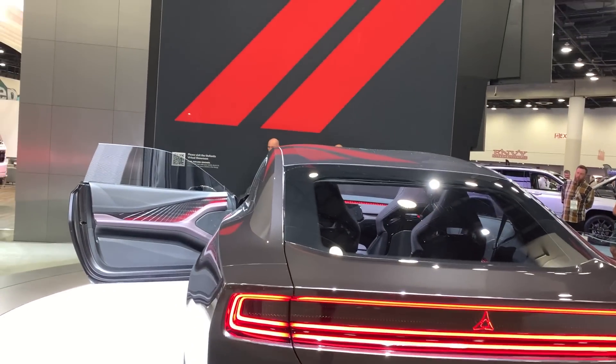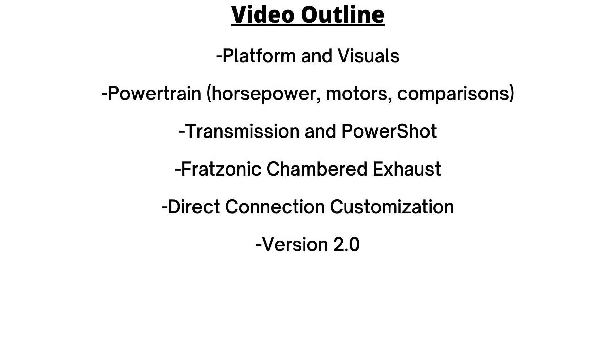Today we'll talk about the platform and visuals, the powertrain, the transmission and PowerShop feature, the Fratsonic chambered exhaust, Direct Connection upgrades, and a second version of this car coming soon. So let's dive right in.